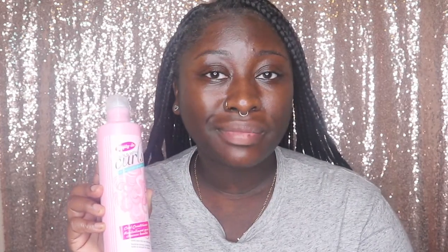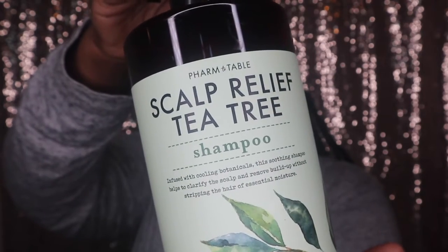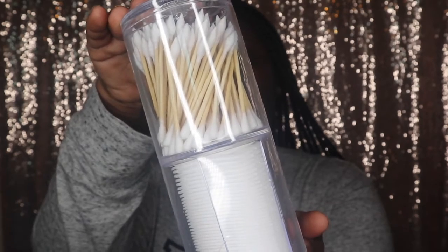Next is the Farm to Table scalp relief tea tree shampoo — another inexpensive shampoo which I actually really love, low-key. I honestly love this more than my Melanin Hair Care shampoo. It just gives that tingle feeling I'm looking for in my scalp. My scalp is trash — my hair is beautiful but my scalp gives me so many issues, and it runs in the family with eczema and stuff. So I really need that intense tea tree scent and texture to really work in my scalp. This is perfect for that.